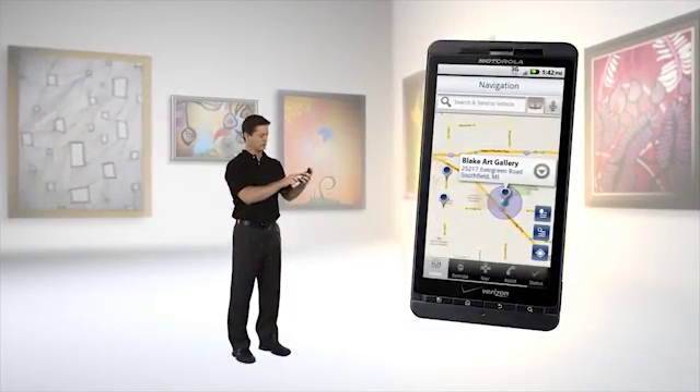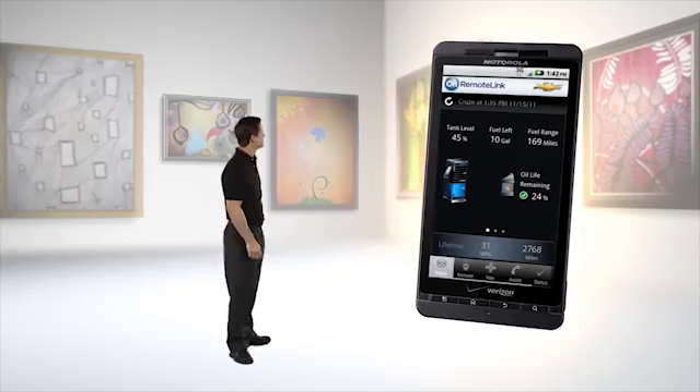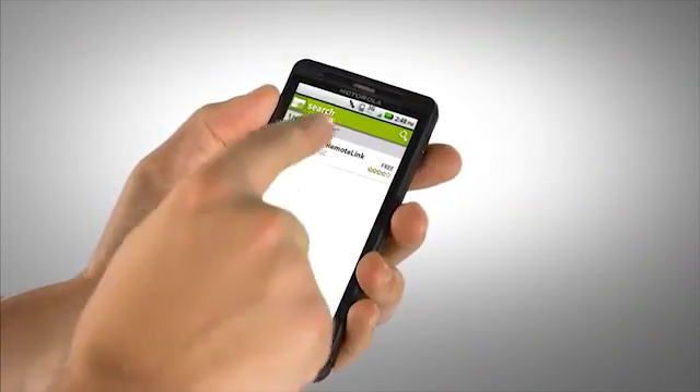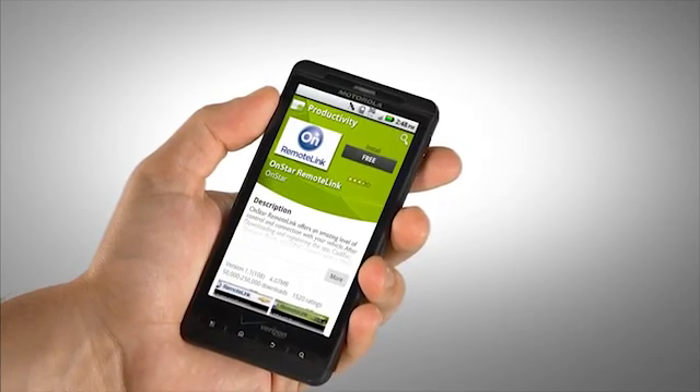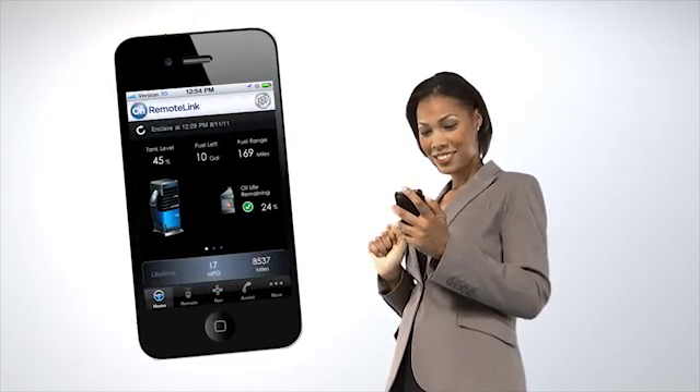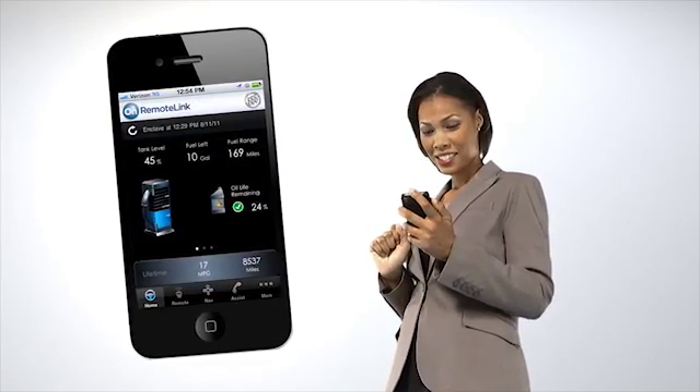Connecting with your vehicle is more convenient than ever with OnStar RemoteLink. If you haven't downloaded OnStar RemoteLink, visit the Android Market or iTunes App Store. RemoteLink Navigation is exclusively for OnStar Directions and Connections subscribers with the OnStar RemoteLink mobile app.